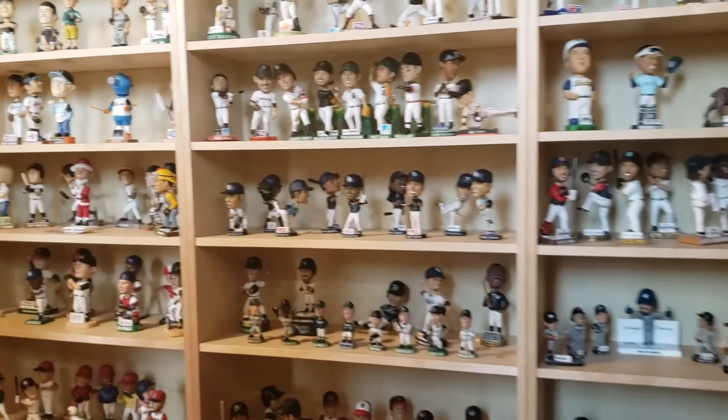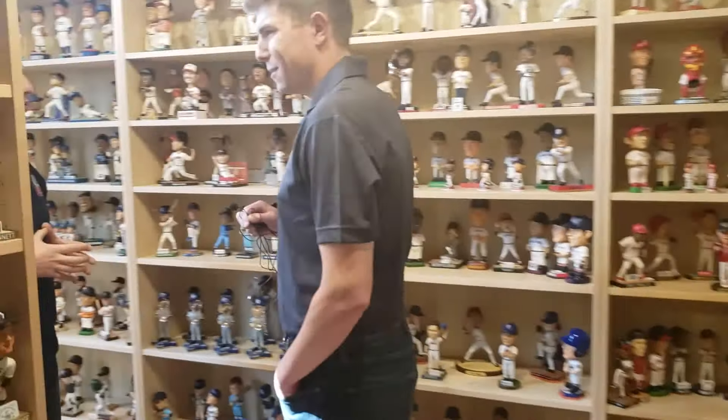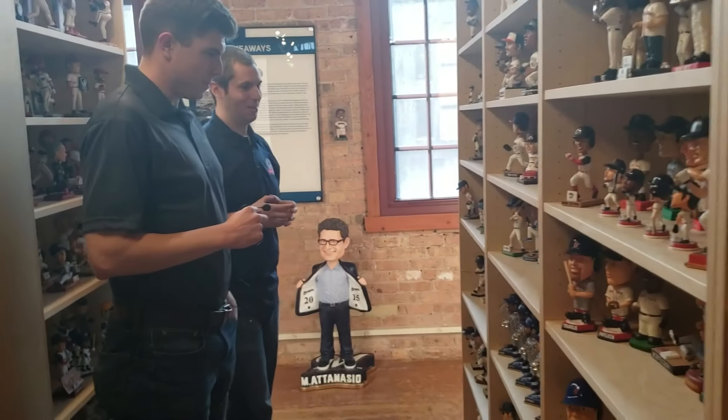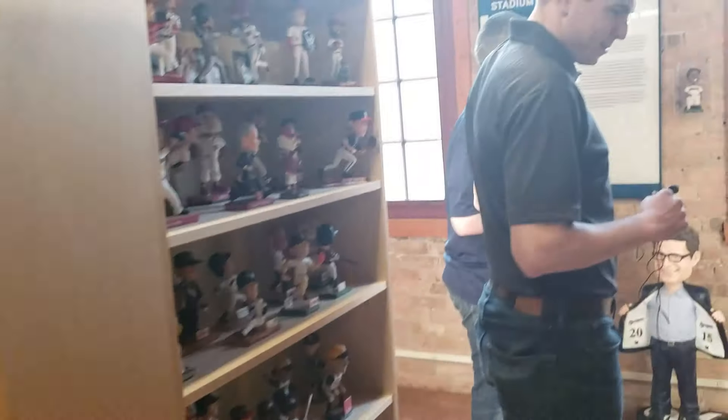Do you still go to the Brewer games and get the bobbleheads yourself sometimes? We're big baseball fans, so we still go to games — not to the extent that we had to go before, lining up early and so forth. We don't necessarily have to do that as much anymore. But it's still fun, still good to see and interact with people. Getting those bobbleheads at the game is part of the fun of it.